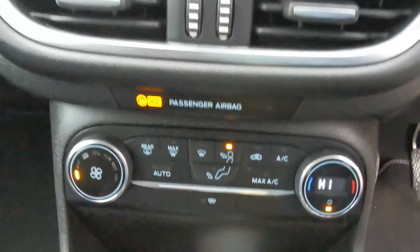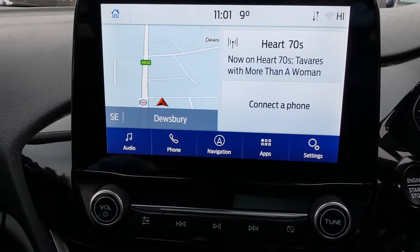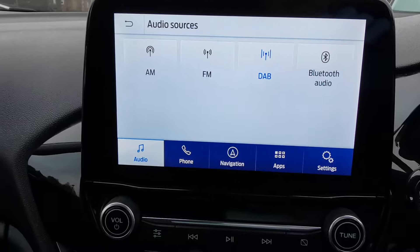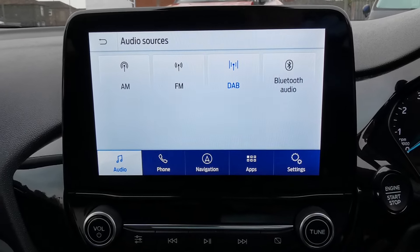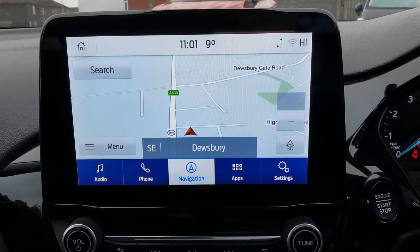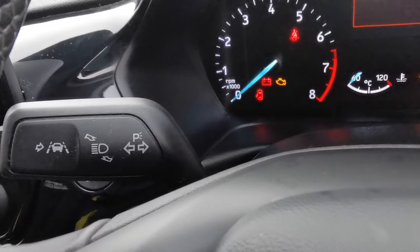You've got climate control and an eight-inch touchscreen media system. On the audio side there's AM, FM, and DAB radio, Bluetooth connectivity to play music from an external device, and a full-screen navigation system. There are also controls on the end of the indicator stalk for the lane departure mode.